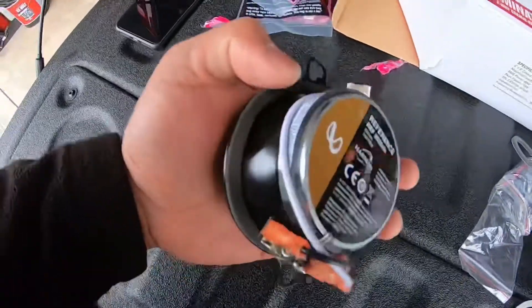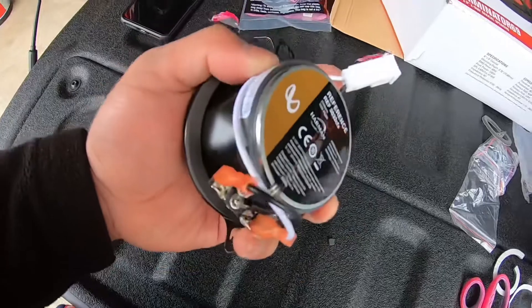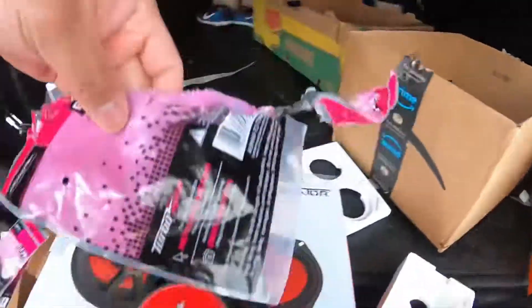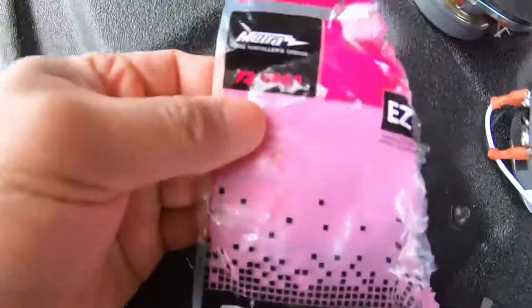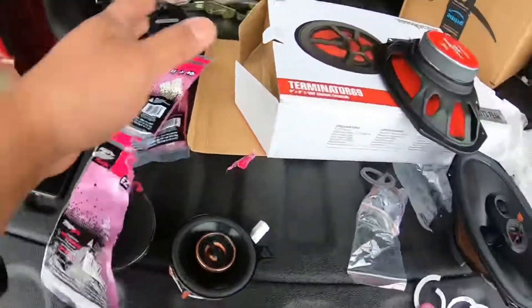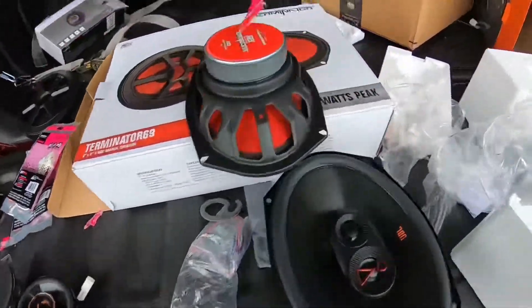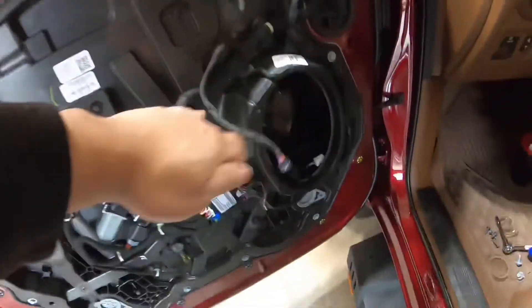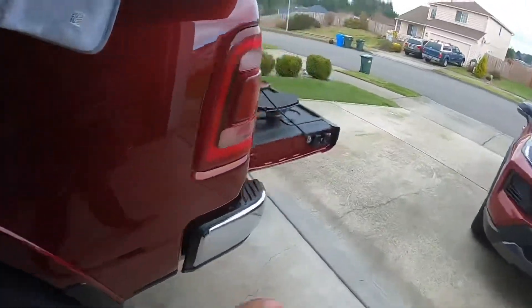Don't forget to buy the harness — the part code is 72-7902-F. All of this is from Amazon. Now here's the driver side speaker, and it's quite nice.